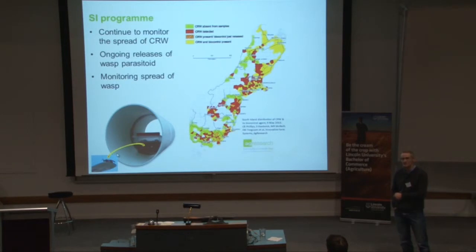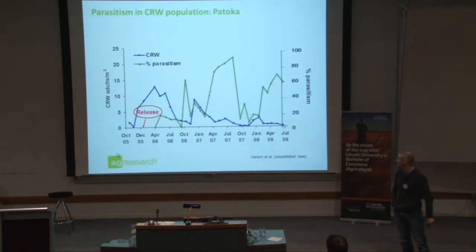We think this is going to be the solution for clover root weevil in most situations. There's a great example — this is taken in the North Island. You can see there were big clover root weevil populations. The parasitoid was released, and up to July 2008 there are hardly any clover root weevil adults there now.